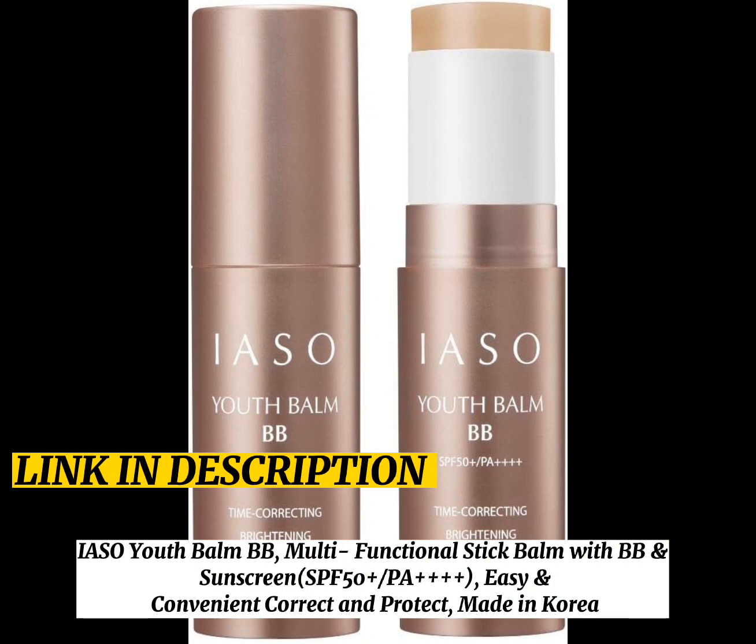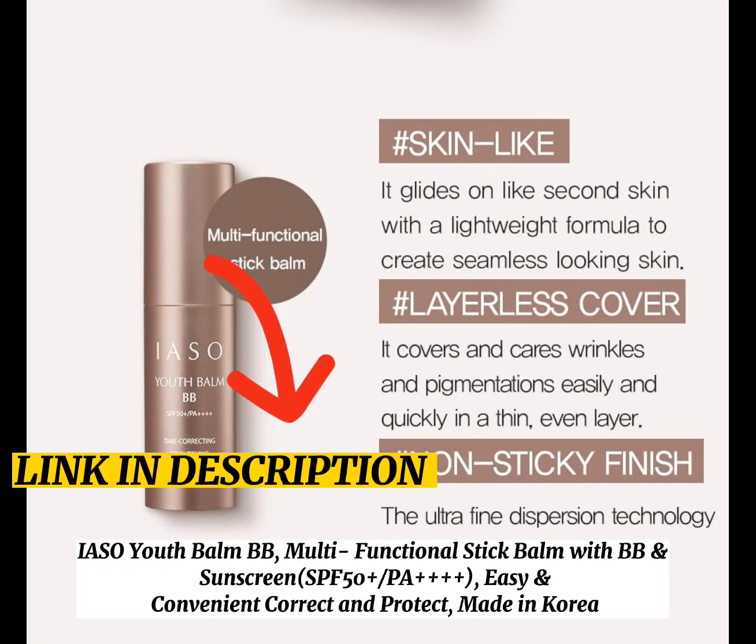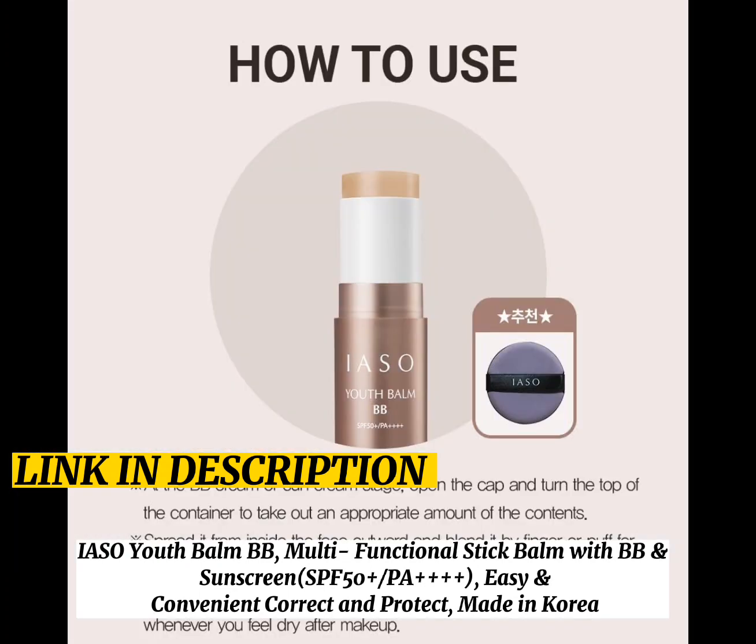IAS Youth Bomb BB Multi-Functional Stick with BB and Sunscreen SPF 50+, PA++++. Easy and convenient — correct and protect. Made in Korea.